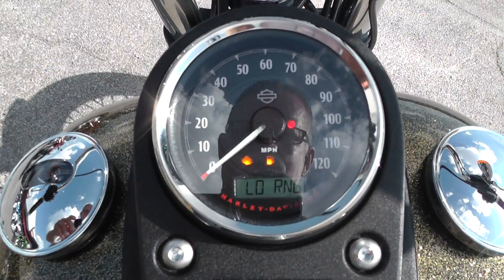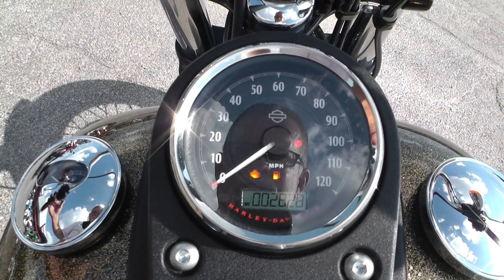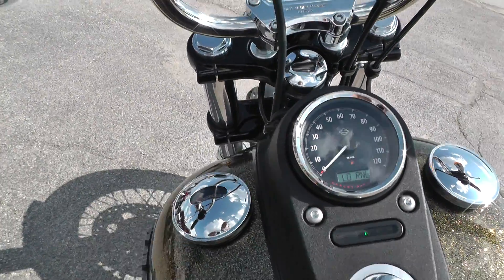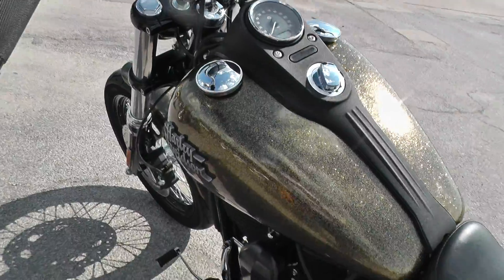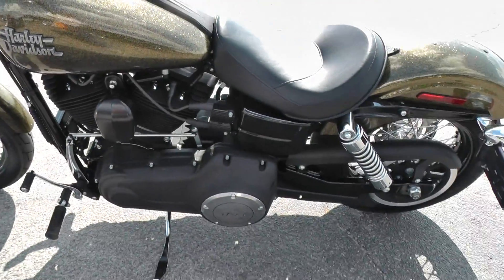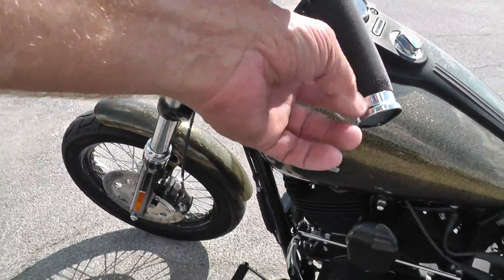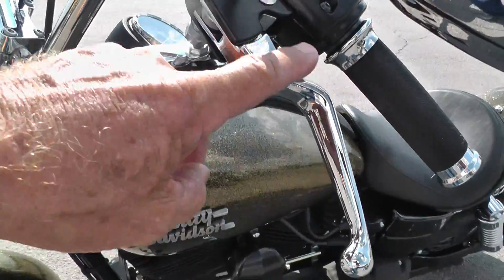This bike's got 2,828 miles. Fires right off — nothing wrong with it, it's almost like a new bike. Not even warmed up with that few miles. We put some nice Avon grips on it for you, and it's got chrome levers.